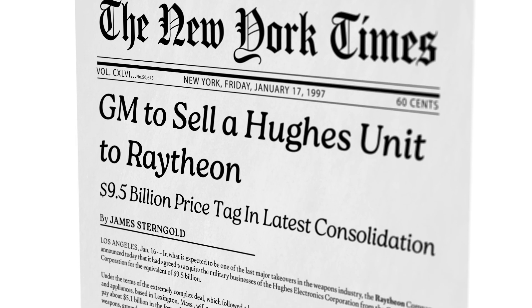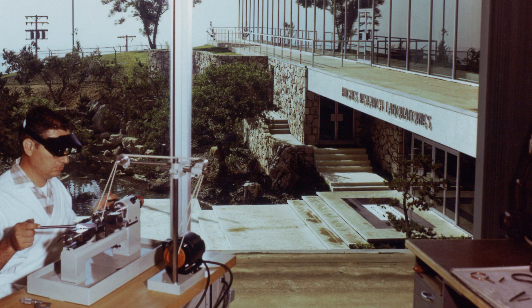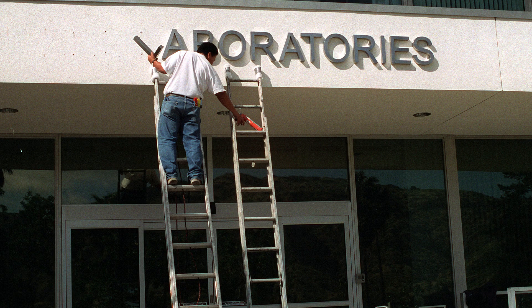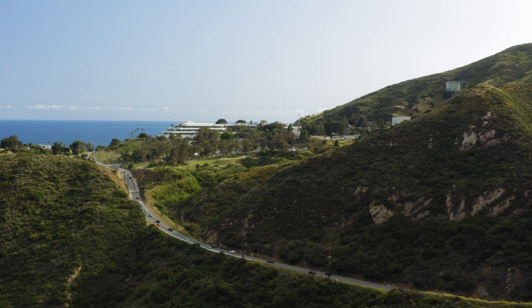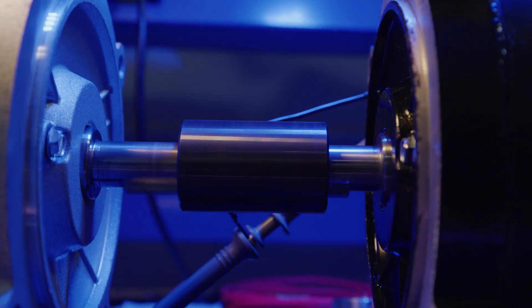Later, in 1997, GM divested the Hughes defense operations to Raytheon, marking the evolution of Hughes Research Laboratories into HRL Laboratories as a limited liability company with two owners. Today, HRL is thriving, jointly owned by Boeing and GM, and continuing its legacy of innovation.